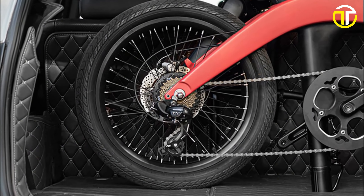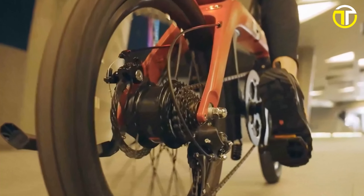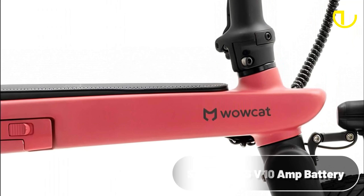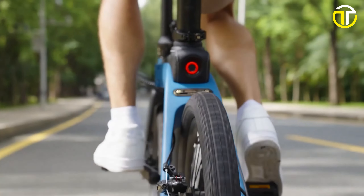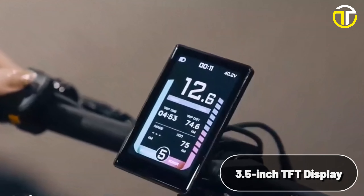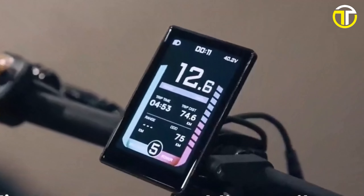For those seeking variety in their rides, the Shimano 7-speed transmission provides flexibility across terrains. The bike's impressive range is backed by a Samsung 36V 10Ah battery, delivering an astonishing 75 miles on a single charge. With a reasonable charging time of 6 hours, you're quickly back on the road. The user-friendly 3.5-inch DFD display offers riders a smart interface to access crucial ride data.